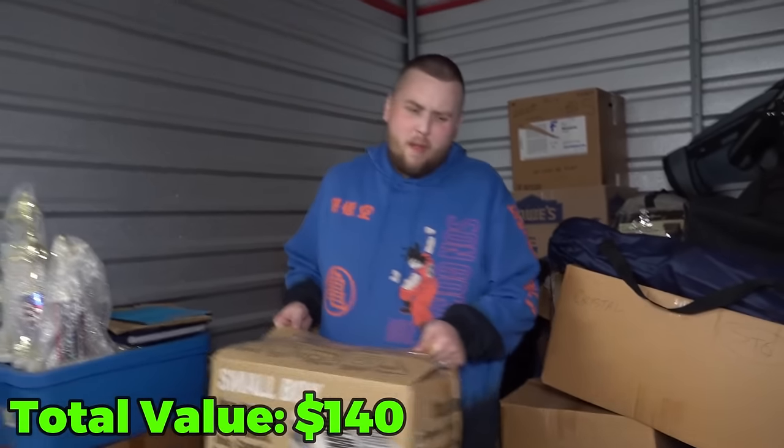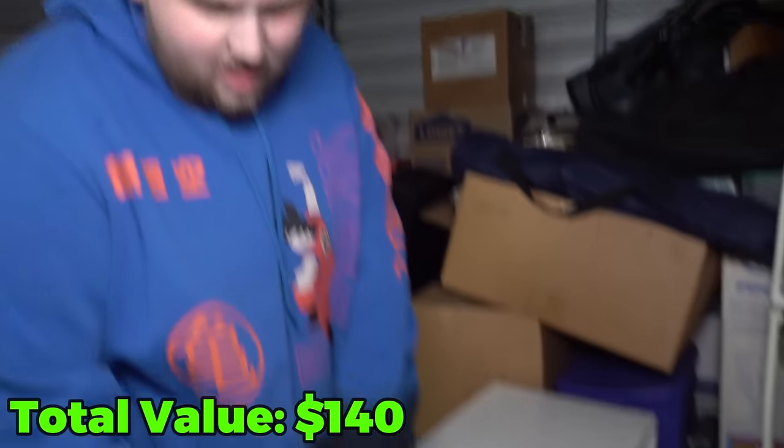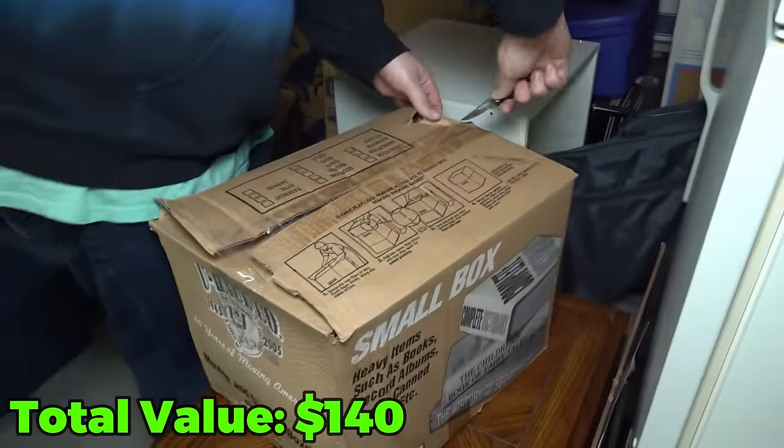Let's go to this box. I keep feeling like I smell something coming from this fridge — I really do. I'm really nervous to open that. Well, we're going to get to that.